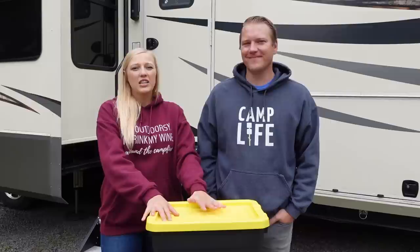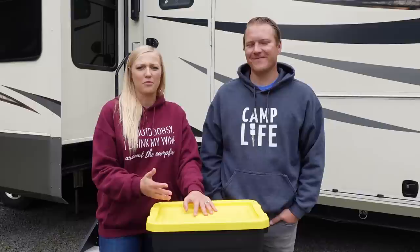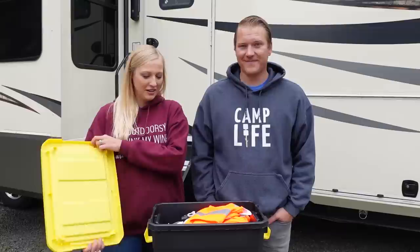Admittedly, we weren't too quick to build this emergency kit out. Unfortunately, we had to go through a couple of scary situations over the last few years to finally get on top of it and build out a kit that we felt comfortable with. We don't want you living that same experience — we would much rather have our viewers hit the road being prepared, so that is why we're opening up our kit today. So, you ready? Let's do it.